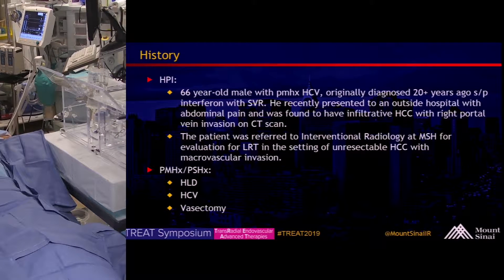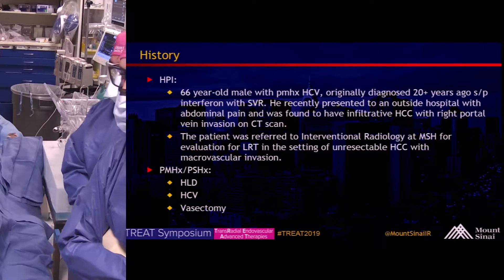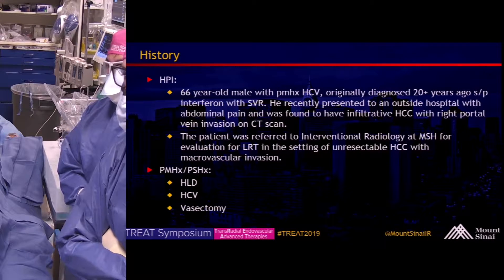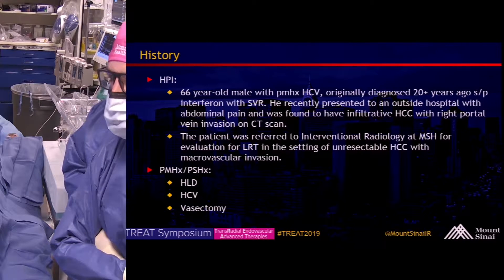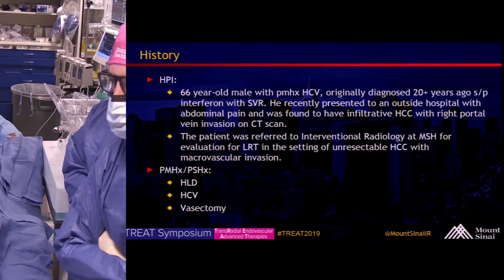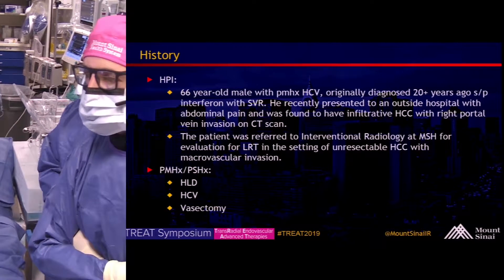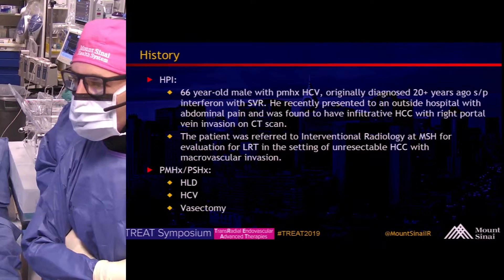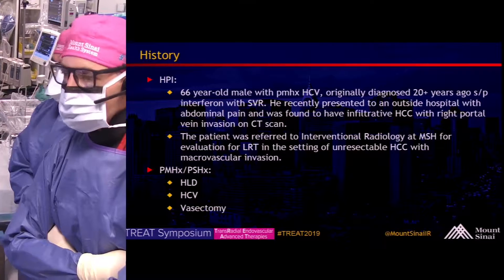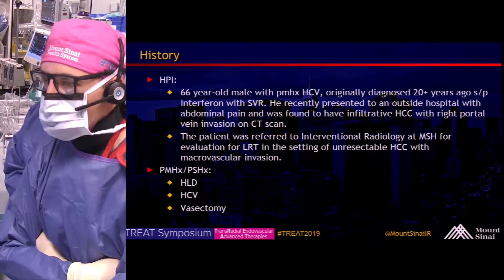This is a 66-year-old male with a past medical history of HCV, originally diagnosed more than 20 years ago, status post interferon with sustained virologic response. He recently presented to an outside hospital with abdominal pain and was found to have infiltrative HCC with right portal vein invasion on CT scan. The patient was referred to interventional radiology at Mount Sinai for evaluation for local regional therapy in the setting of unresectable HCC with macrovascular invasion.